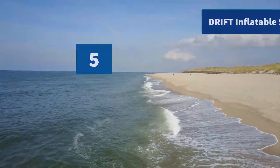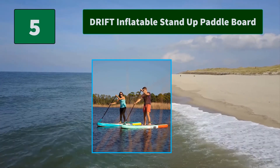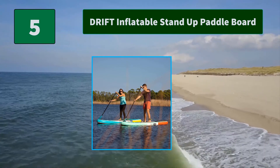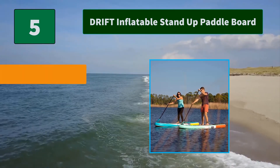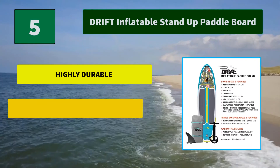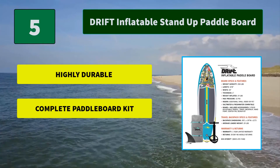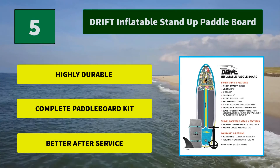Number 5: Drift Inflatable Stand Up Paddle Board. They use a high-tech process to transform military-grade PVC into a rock-solid rigid platform, with a core of composite drop-stitch fibers connected to the nearly indestructible outer skin. Main features: highly durable, complete paddleboard kit, better after service.